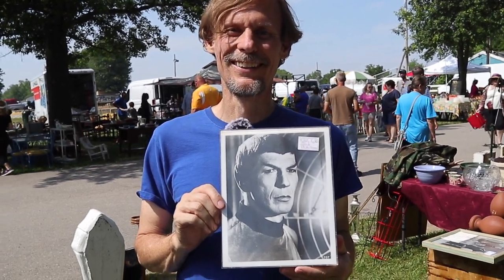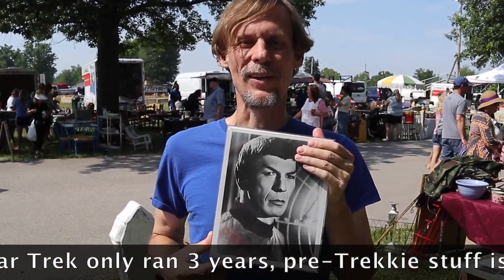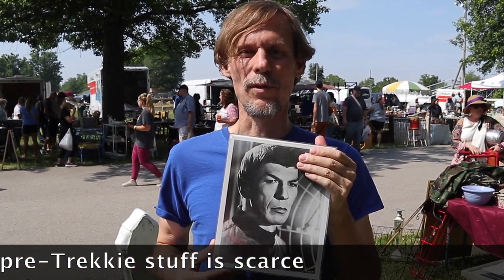Mr. Spock is no longer with us, neither is Dr. Spock, but the photos are. A lot of people collect Star Trek and this one is priced at $8.